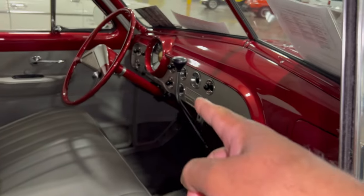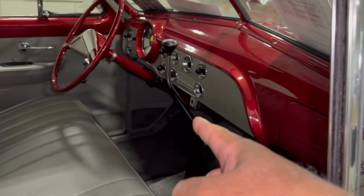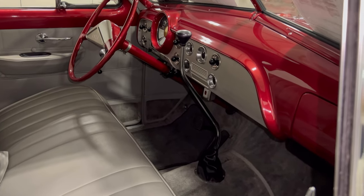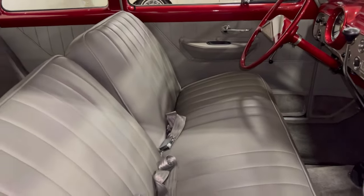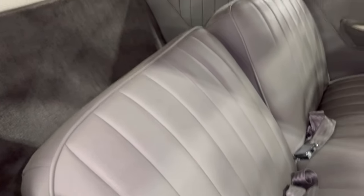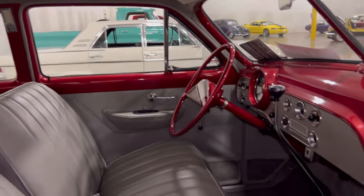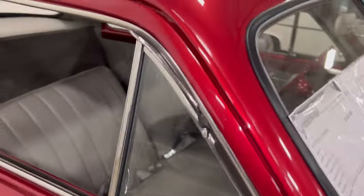And whoever watches this video, maybe you can leave a comment — let me know something about this shifter here. Because I don't know if that's a stick shift, three-speed, two-speed, or just reverse. But we're going to find out on the information. As we look at this bench — it's a real nice interior. Whoever did this and restored this car, they knew what they were doing. It's a nice job on here.